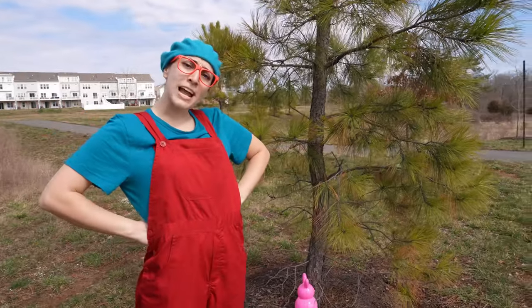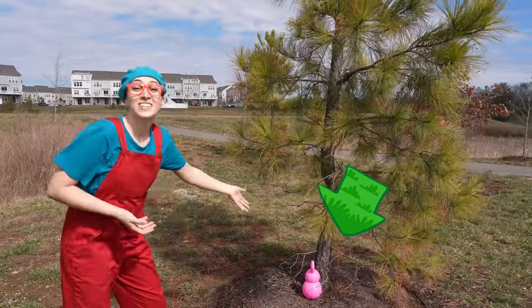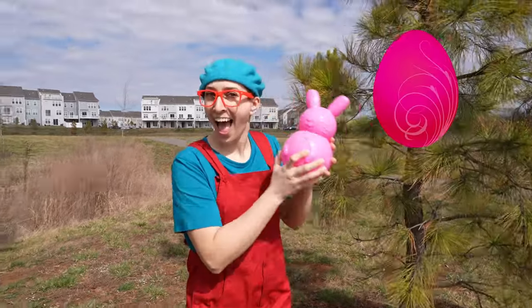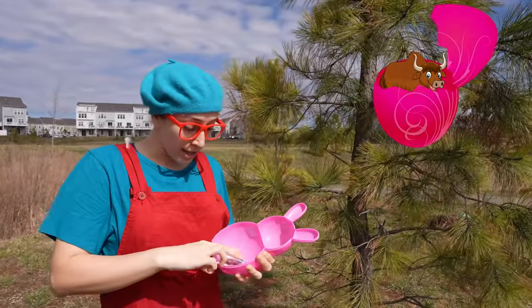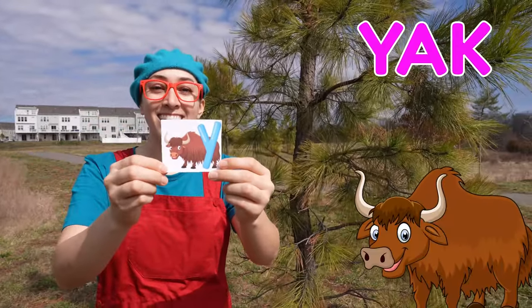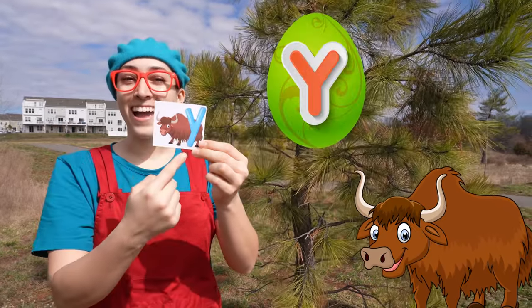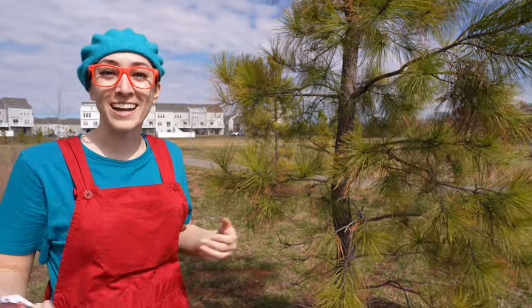Do you see any more eggs around? Hmm. Wow! We found a pink egg, and it has a yak! Yak starts with Y! Good job! Let's see what else we can find!